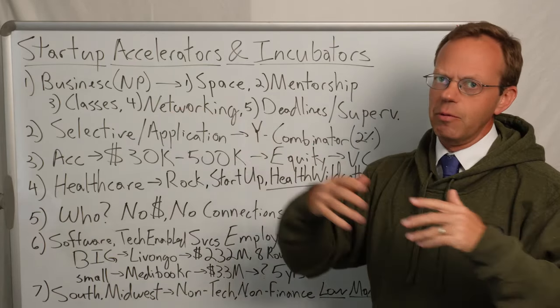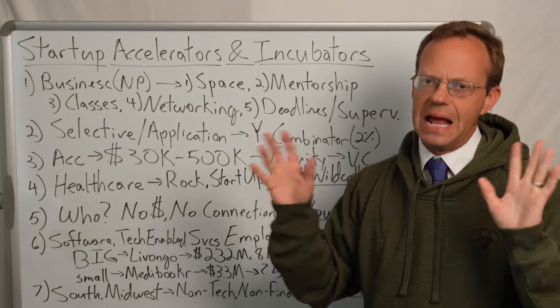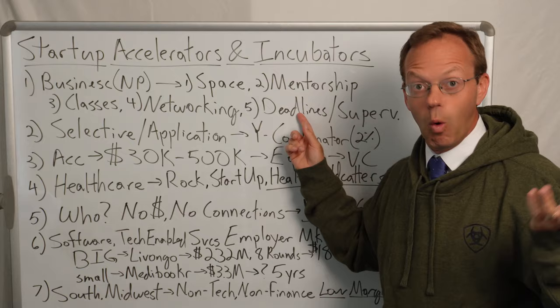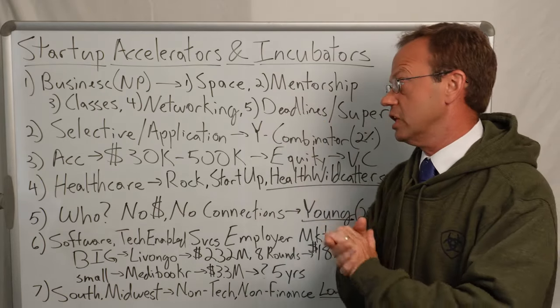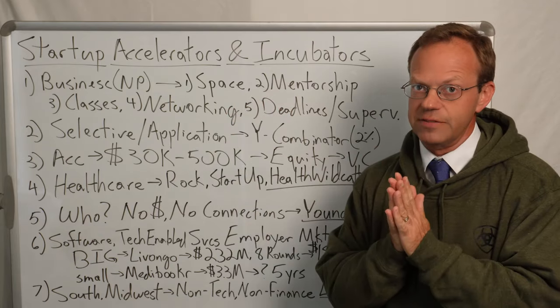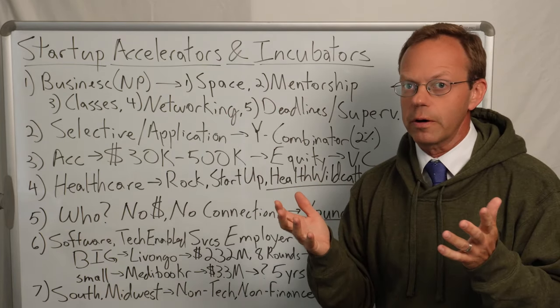I went to a huge number of events just trying to meet every single person I possibly could. And we actually had a board too that would give us deadlines. So you need all this stuff — I'm not saying you don't need all this stuff that accelerators and incubators provide. It's hugely important.